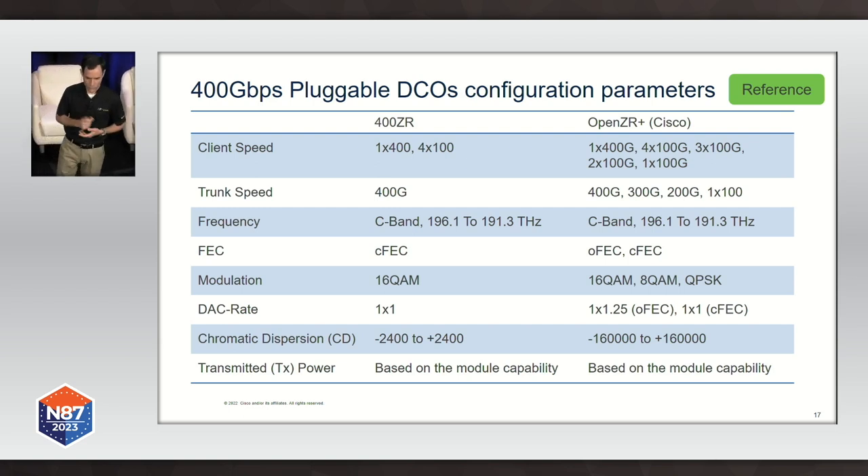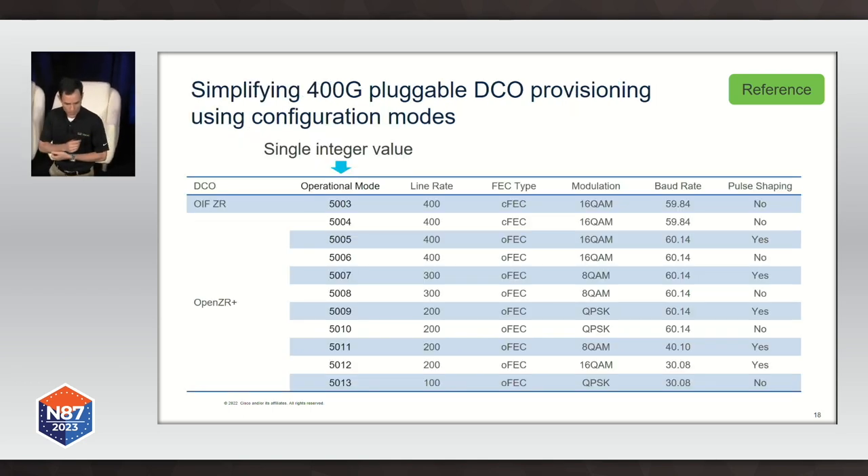On top you have the client speed. In digital coherent optics, we decouple the client speed from the trunk speed of the interface. You could configure all those parameters one by one, but there are so many combinations that it's very easy to get it wrong. What we came up with in the industry is this idea of an operational mode — instead of configuring all those things one by one, you use a single integer value that provides a set of configurations optimized for a given use case. It becomes easier not only to configure, but also to automate. I'll show an example — it becomes fairly simple to write code to configure these pluggable devices.